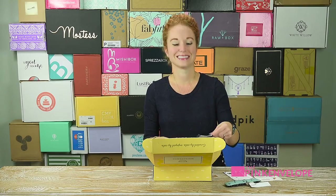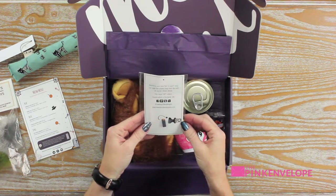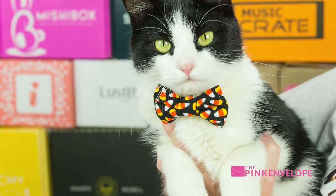Oh my gosh, the cat bow tie! Oh my gosh, you just hook it to the collar. Y'all look for this on my black and white kitty for Halloween!